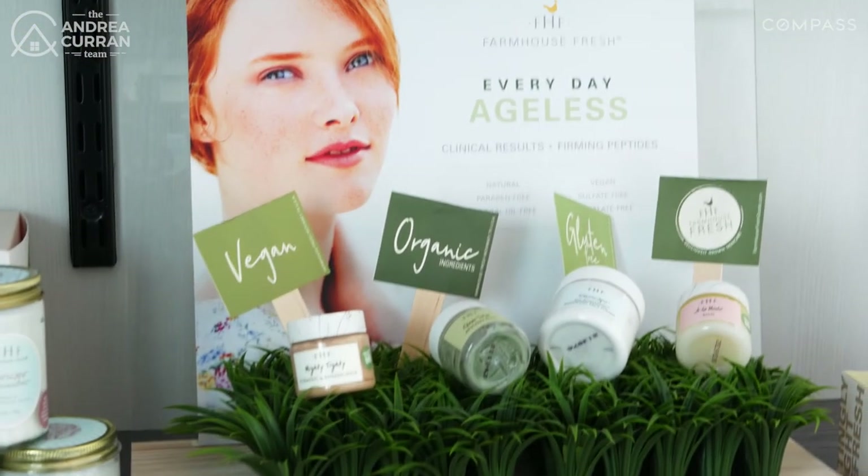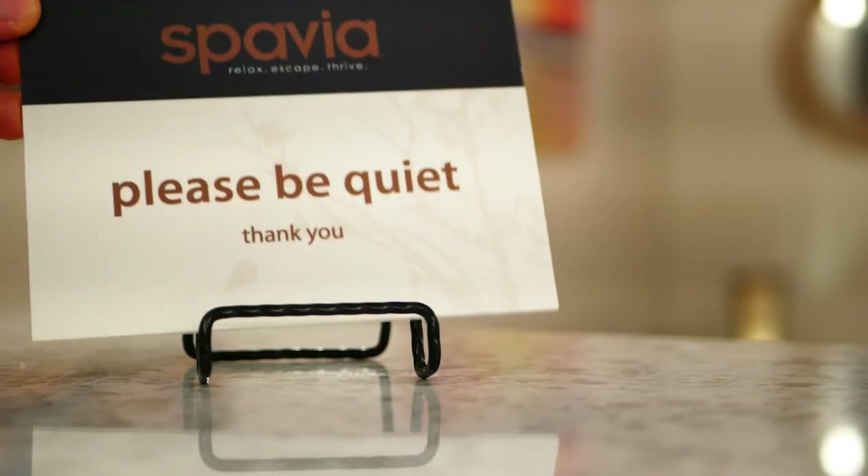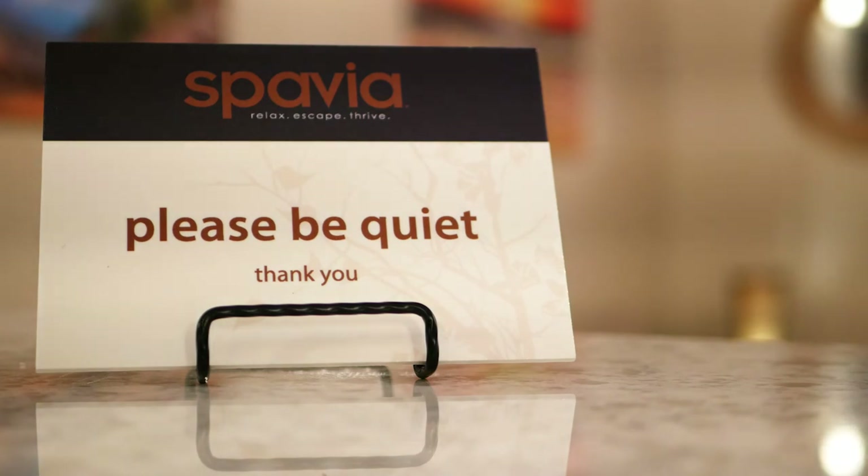Cypress and Fairfield, I would love for you to stop by and visit Kim here at Spavia in the Fairfield Town Center. This is the first Spavia in the Houston area and you can be a trendsetter. Please be sure to tell her that Andrea sent you.